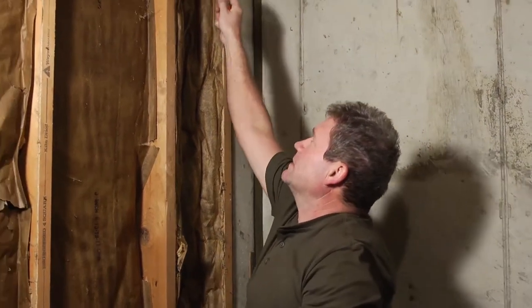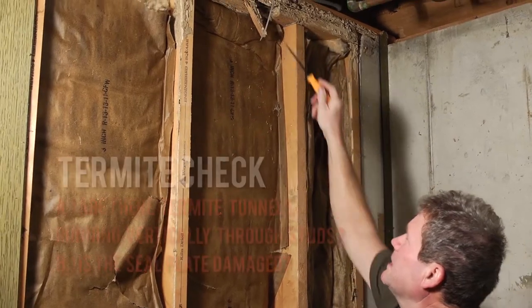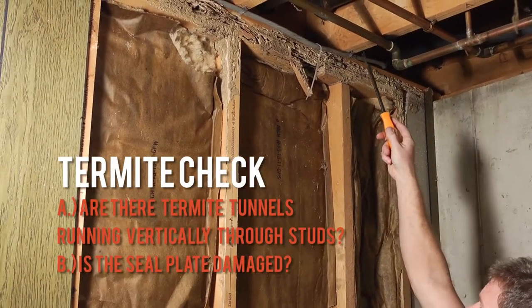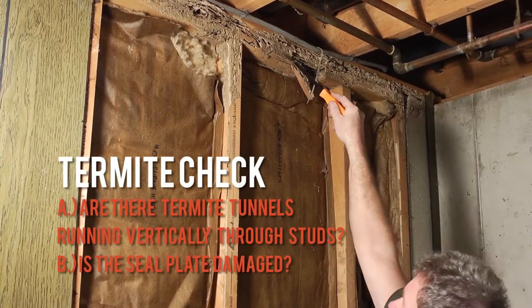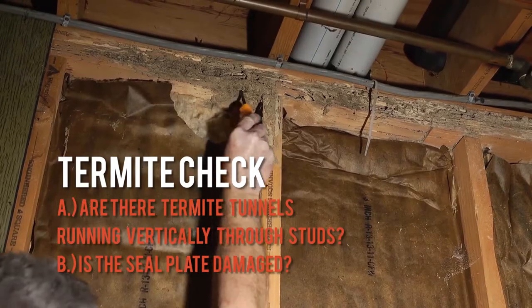Where it becomes a real problem is when the damage gets up above and into the sill plate. As you can see, there is a tremendous amount of damage here. These are the actual plates that structurally hold the floor joists for the second floor, and the termites have done a lot of damage — in fact, these plates are completely gone. This does become a structural issue.